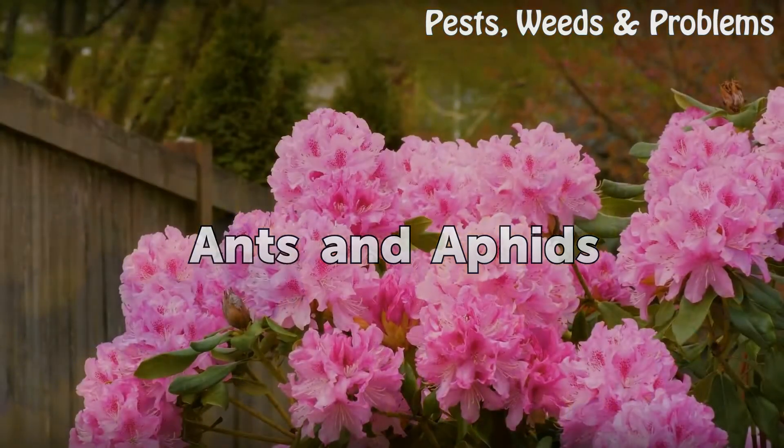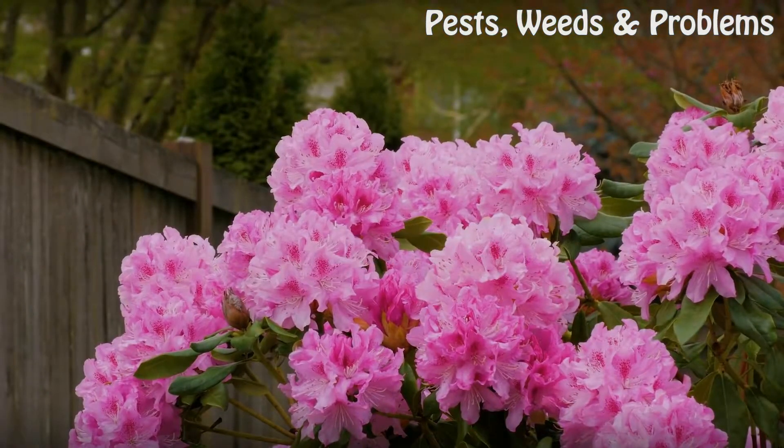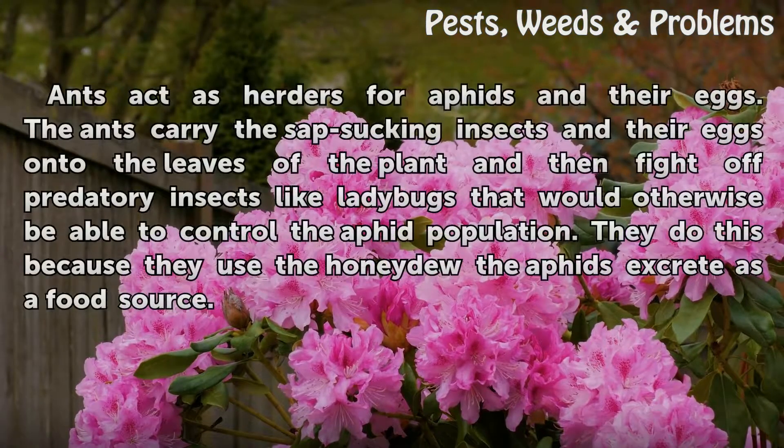Ants and aphids: Ants act as herders for aphids and their eggs. The ants carry the sap-sucking insects and their eggs onto the leaves of the plant and then fight off predatory insects like ladybugs that would otherwise be able to control the aphid population. They do this because they use the honeydew the aphids excrete as a food source.